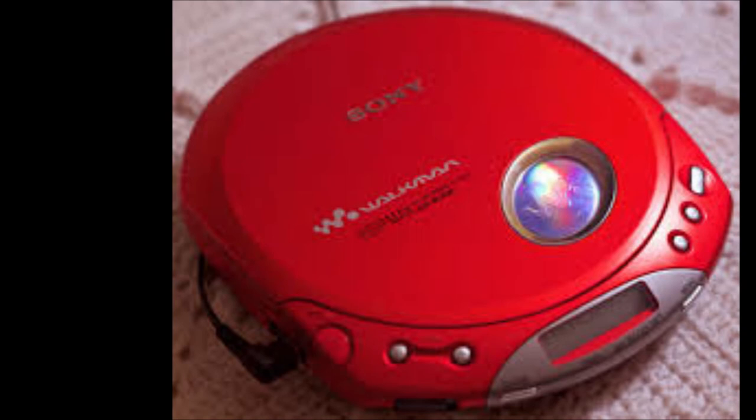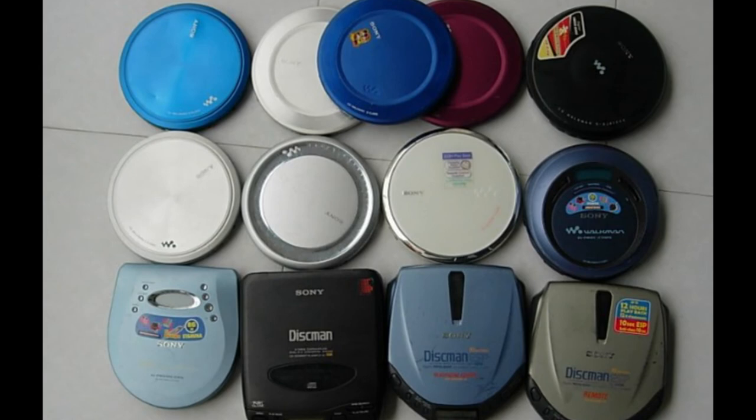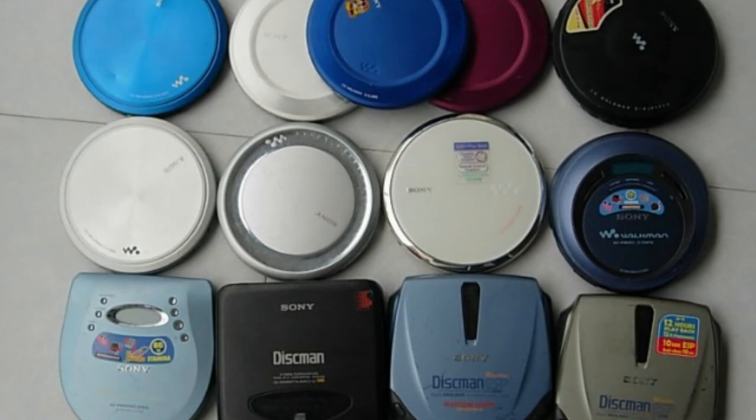I myself owned a couple of RCA CD Walkmans in glorious red, which you can see on the screen right now. And I actually used to use these for live shows. Back in the day, I used to perform my own music at live gigs, and sometimes I would have backing tracks on CD. Believe it or not, I would use these CD Walkmans to play my backing tracks. Yeah, it was a whole other era.